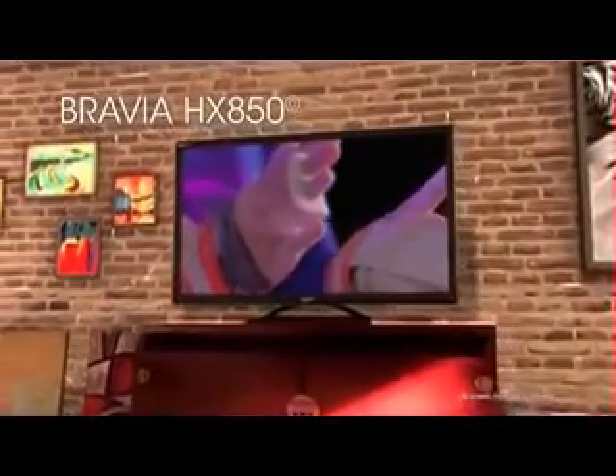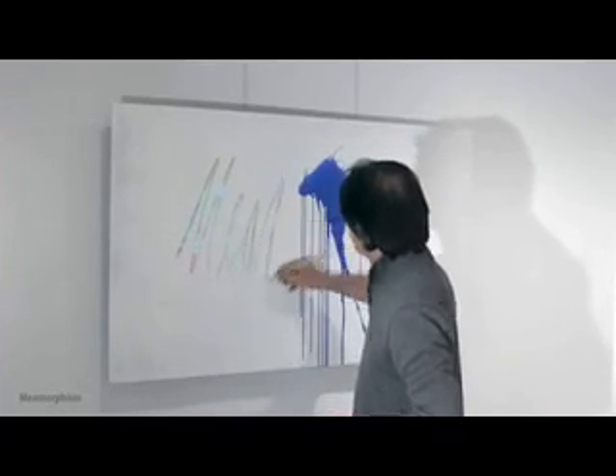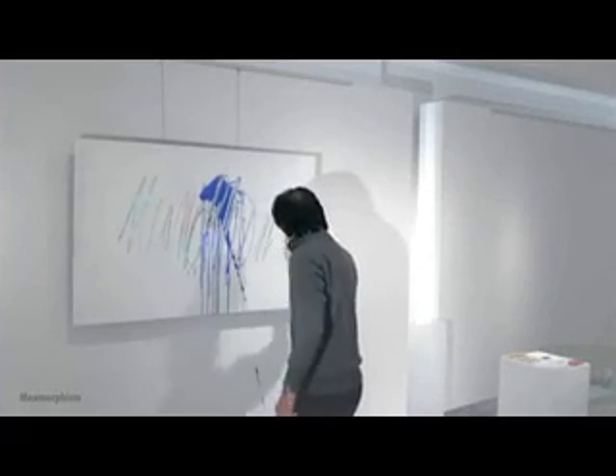The digital canvases are Sony Bravia HDTVs with LCD displays and dynamic edge LED backlighting. Because of their superior picture and true vivid colors, these Bravia displays were able to handle the nuances of a vast array of digital colors equal to what an artist relies on from his paints.